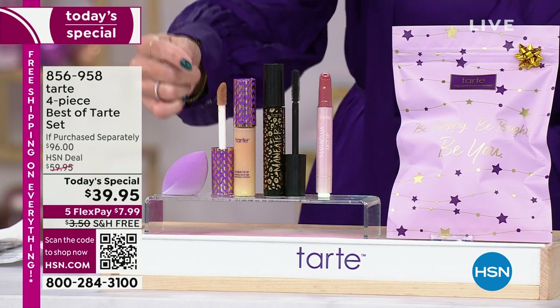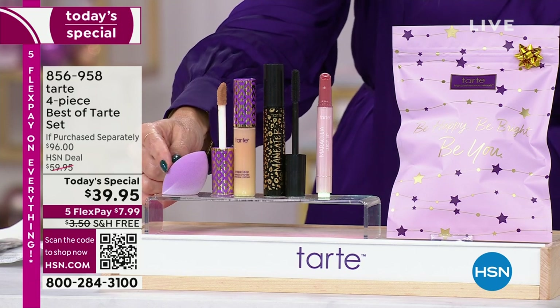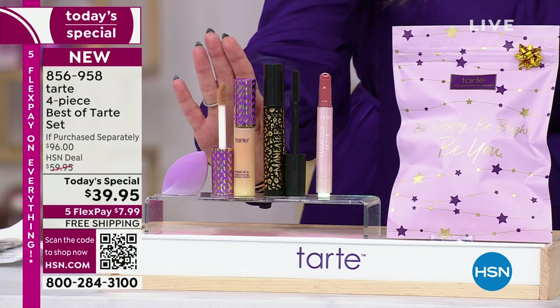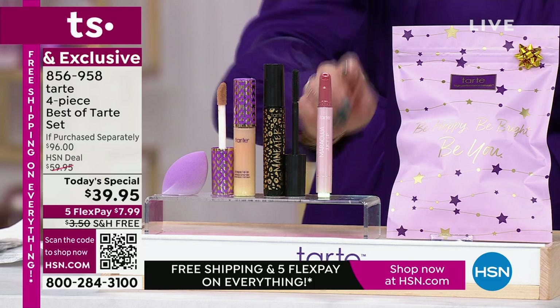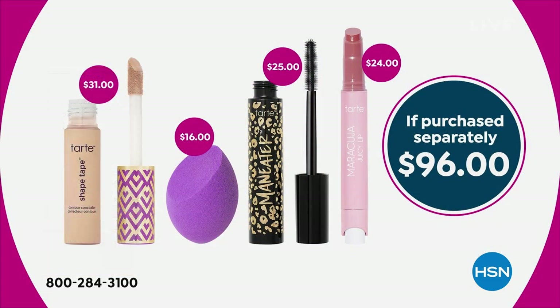This is part of our Today Special. The Shape Tape is valued at $31. We're going to give you the incredible blending sponge, valued at $16, bringing us to $47. We're also going to give you the award-winning Maneater Mascara as well as the Maracuja Juicy Lip, all coming in this beautiful gift bag, valued at $96. This set is exclusive to us here at HSN — all four best-selling Tarte items — and today it's $39.95.